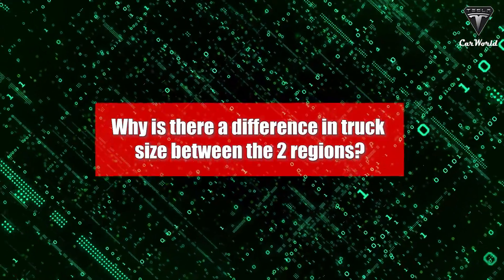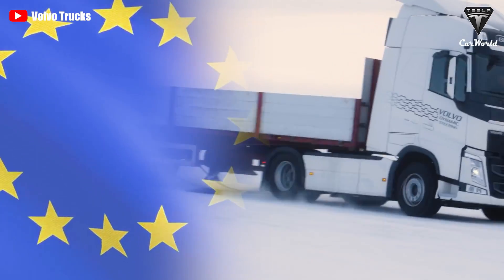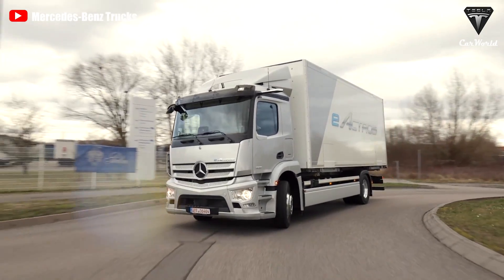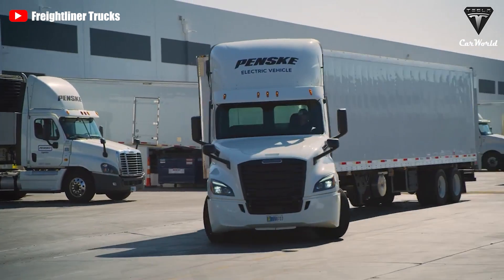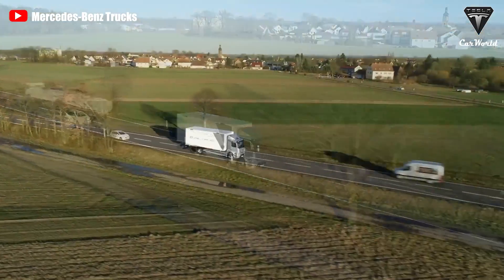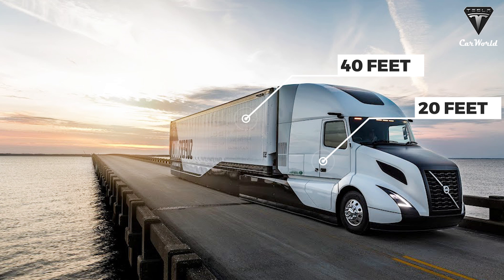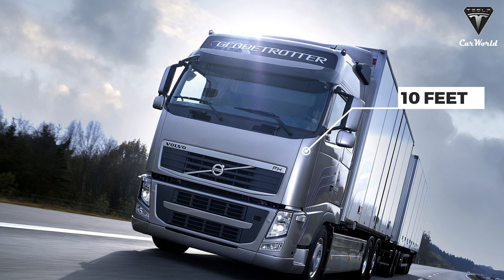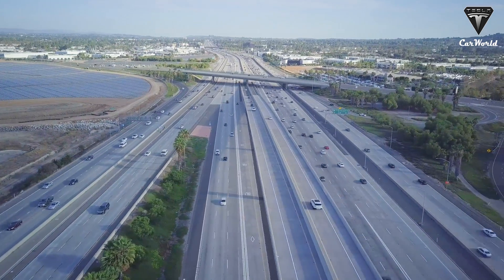Why is there a difference in truck size between these two regions? Stricter regulations in Europe make for different trucks. A European semi-truck can only be 18.75 meters or 61 feet, but American trucks can tow multiple trailers at a time. Because of these restrictions, European trucks have to be smaller so they can tow more cargo. Considering American cabs can be up to 20 feet long, that only leaves 40 feet for cargo, while a cab-over-engine of a European truck allows the cab itself to be less than 10 feet long. In addition, the design of these two types of vehicles differs primarily due to the road.